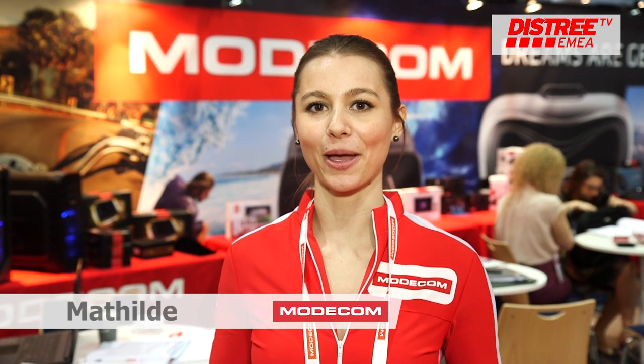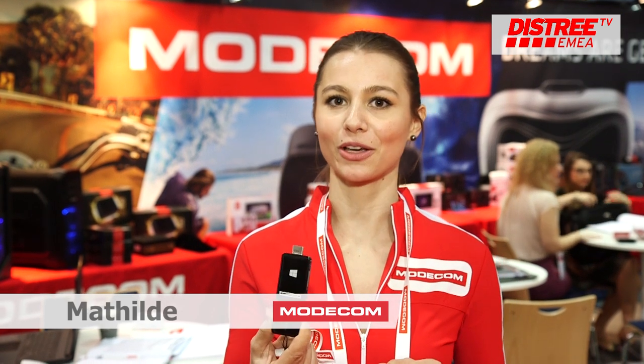My name is Mathilde and I'm here working for Modecom. I will present you the mini computer from Modecom. This is a mini computer — it really works as a computer. You can directly put it on any screen, for instance your TV screen, and the Microsoft applications directly appear on your screen.